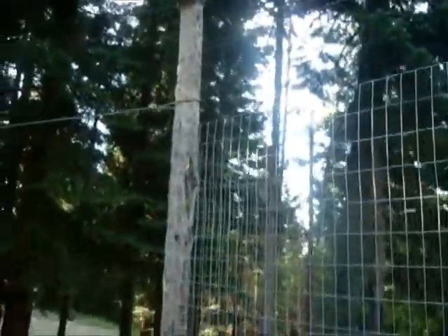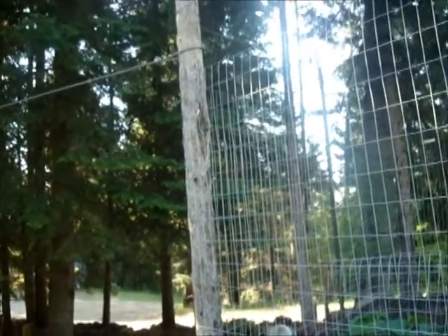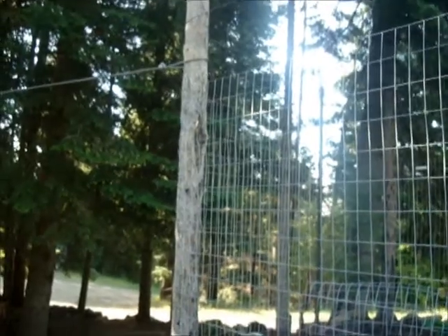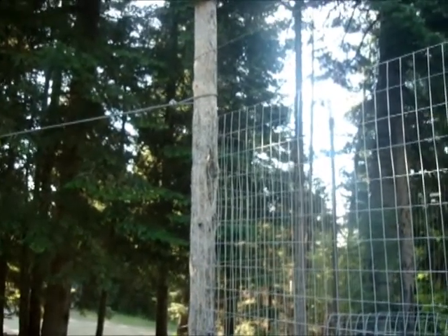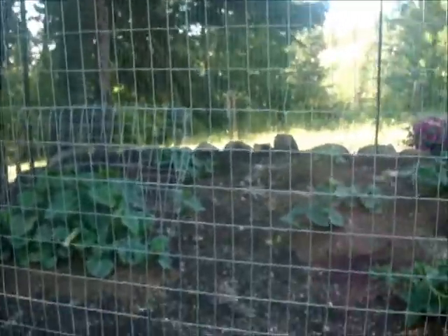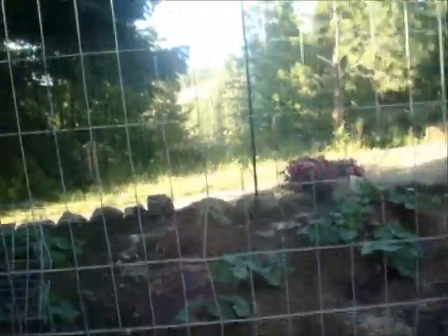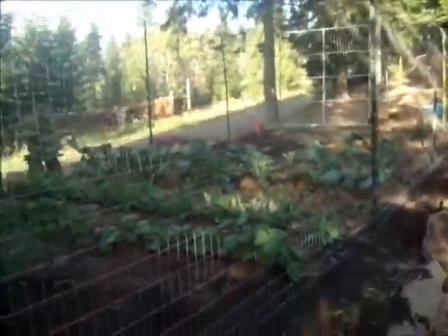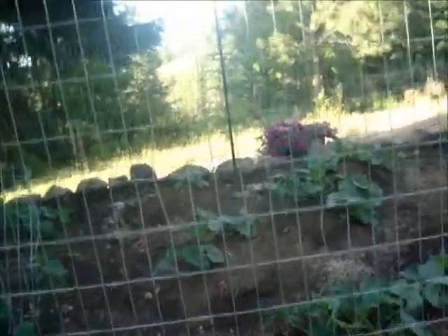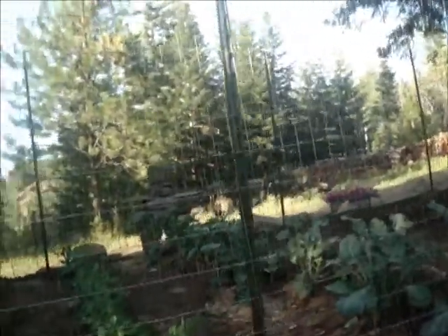The garden fence is done. What I ended up doing is burying six-inch lodgepole posts about ten foot tall, then I got two-inch by four-inch by six-foot-high galvanized welded wire, drove T-posts in between — ten-foot T-posts — and ran a bob wire around the top to keep the deer out. I've already seen a little buck the other morning trying to get in and he couldn't figure it out, so the fence is working.